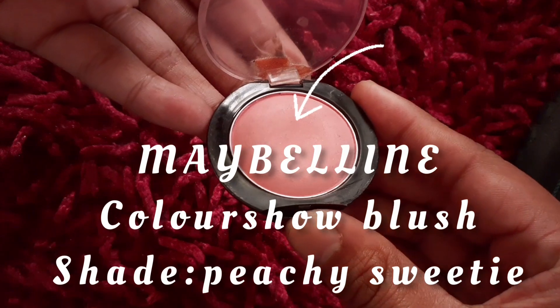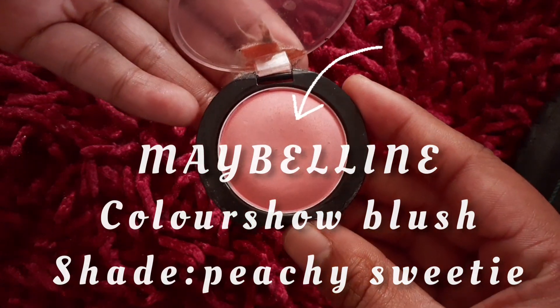Next I think I'm gonna go with a little blush, blush, blush. My blush is the one from Maybelline, the shade is Peachy Sweetie. I don't actually like using a brush, so instead I'm just gonna smile as big as possible and then put the blush on my cheeks like that — and a little on my nose too. I actually forgot to do this step before the liner, but we're just gonna ignore that because you all know I am not a pro, so we're just gonna roll with it.